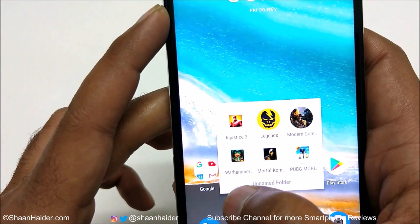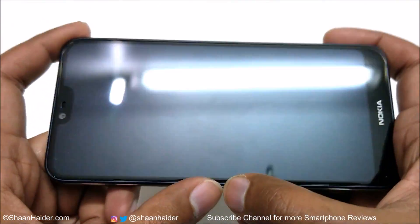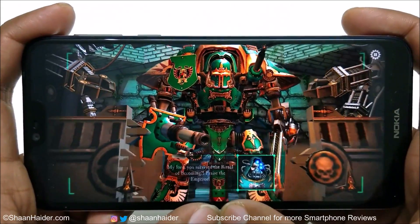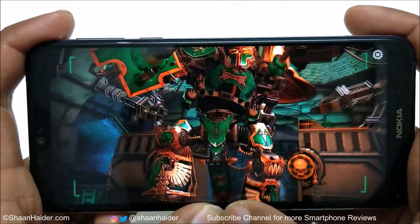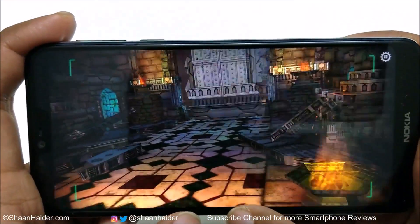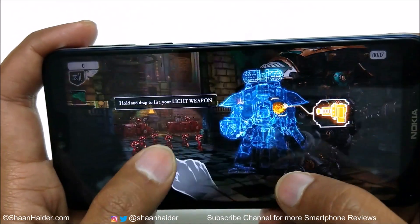Let's play Warhammer 40,000. It's also one of the most high-end heavy graphics 3D games. You can see how nice the graphics quality of Warhammer 40,000 is on the Nokia 7.1.